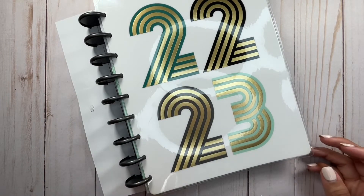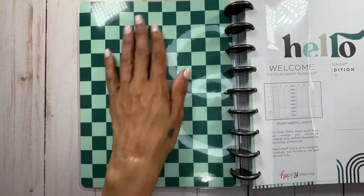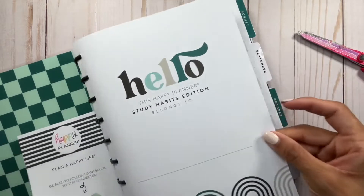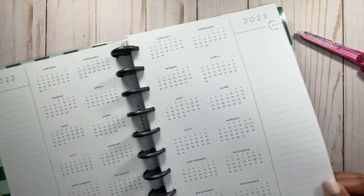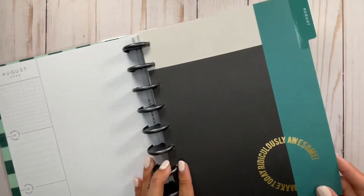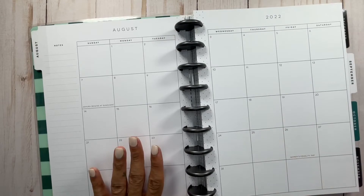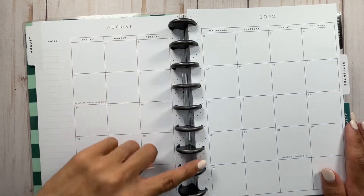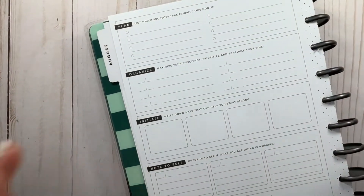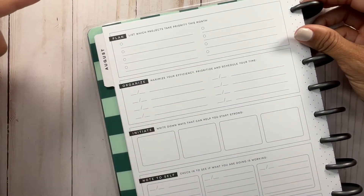The front says 2022-23. I love the inside. This is the opening page where you can put your name and it says Study Habits Edition. You have your calendar or year at a glance and your perpetual calendar. I love these dividers — so pretty. It says 'make today ridiculously awesome.' The inside is all clean and neutral except for the little polka dots on the spine. Here is the layout — let me zoom in a little bit so you can see. It has plan, organize, initiate, note, and track — it stands for POINT.